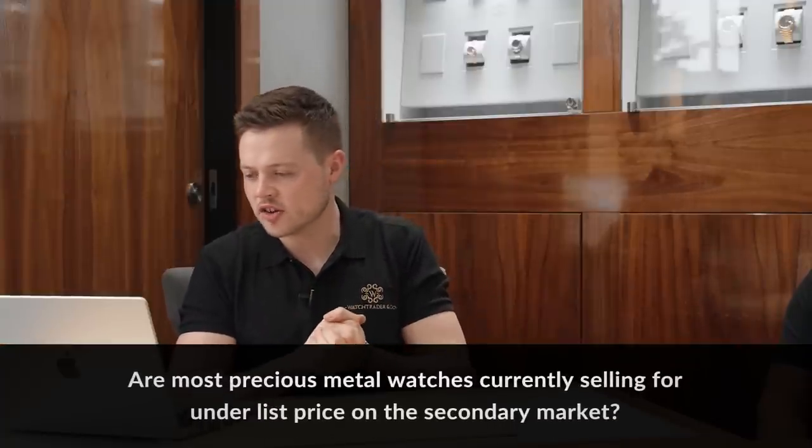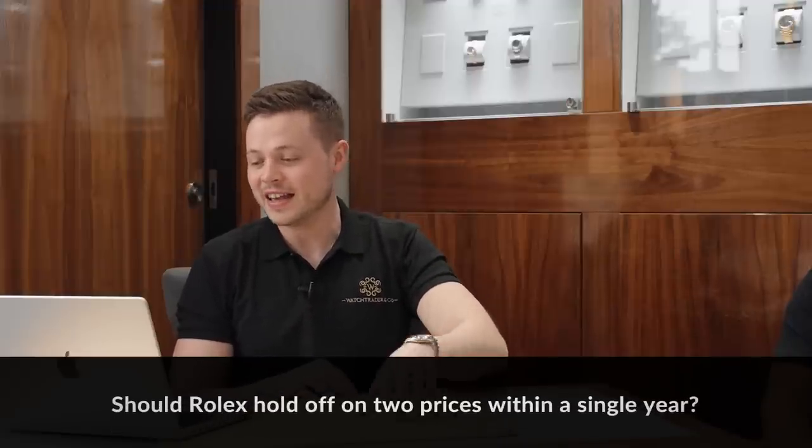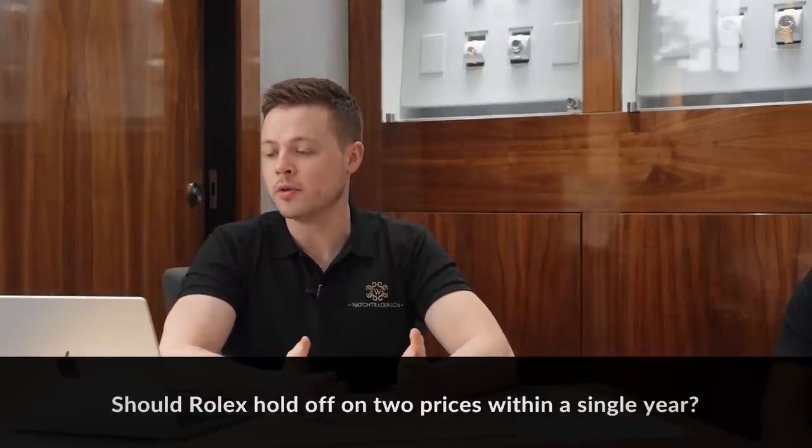Nosecone wants to know: I've noticed a lot of precious metal Rolex models are selling under list now on the secondary market — would you say that's the case currently? Also, should Rolex hold off on doing two price rises in a year, given the current financial situation? Some of their models are almost pricing themselves out of the market. I think they should do a price decrease. You watch the news every day and they're trying to curb inflation. The people in the luxury watch market, I don't think they're affected by mortgage increases — but I think precious metals are the watches that have been hit because they have gone up too much.